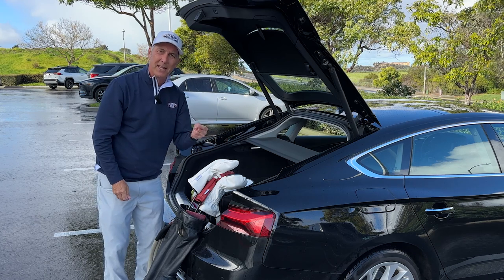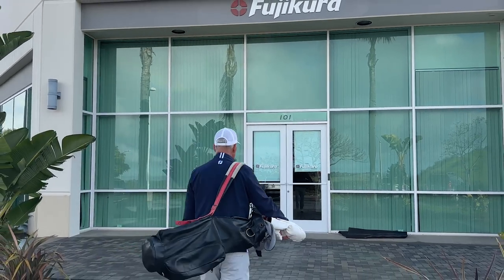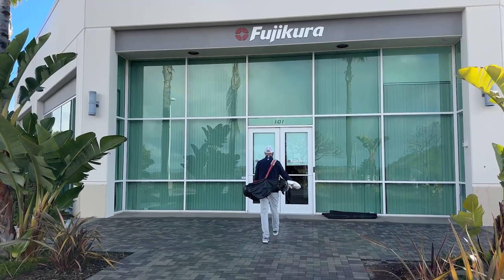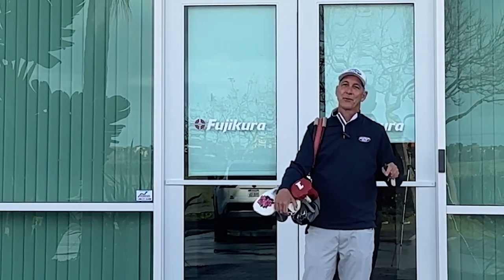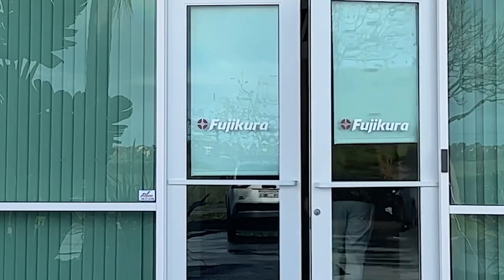I'm going to bring some irons as well. I'm going to get in there and meet with Andrew at Fujikura. Here I am — Fujikura Composites USA — going in. I'm at Fujikura and I am with Spencer. Spencer, you're an industry veteran. You're going to walk me around today. So we're going to show you a little bit of what we do here, give you a little peek behind the curtain, show you the cool behind-the-scenes stuff, and then we're going to have some fun in the fitting bay.